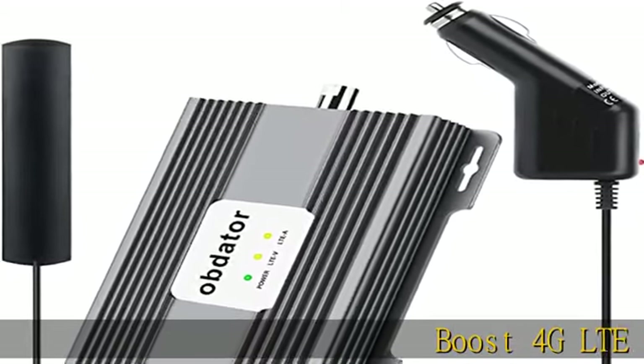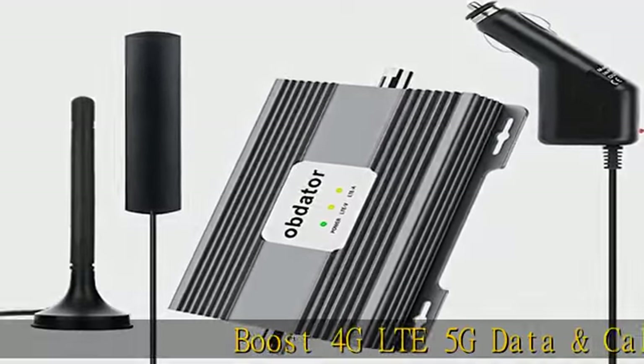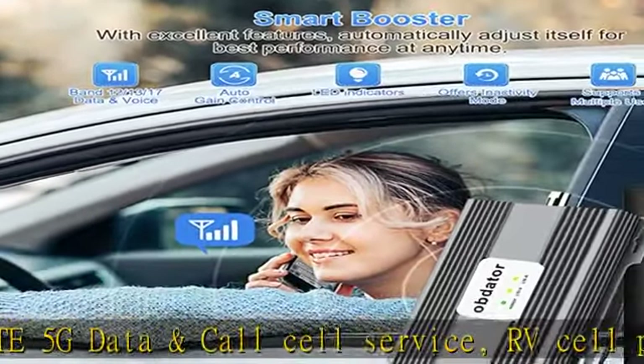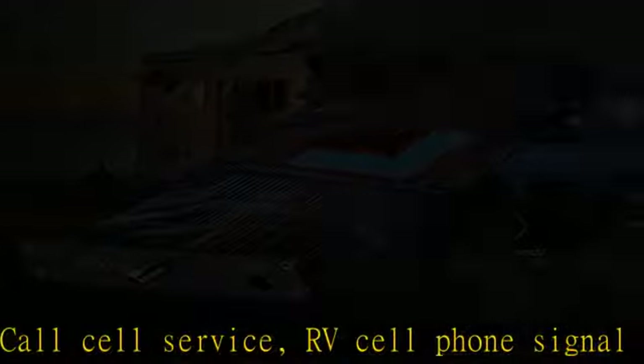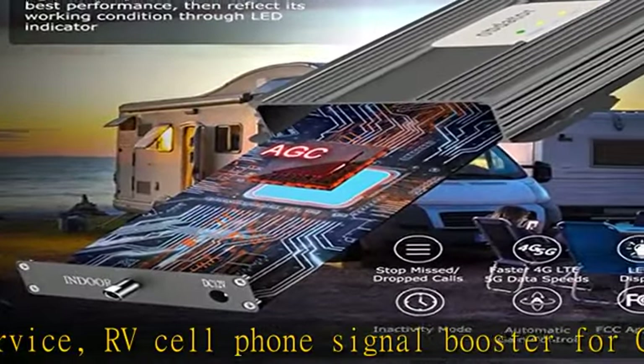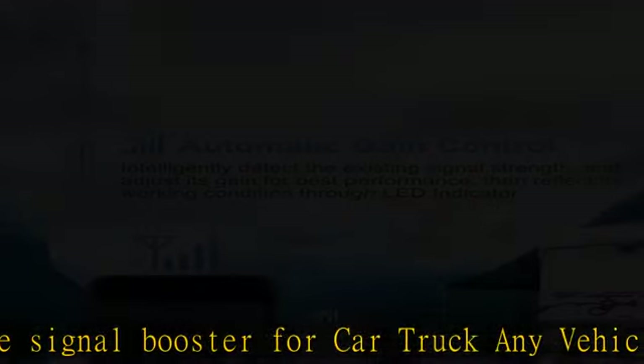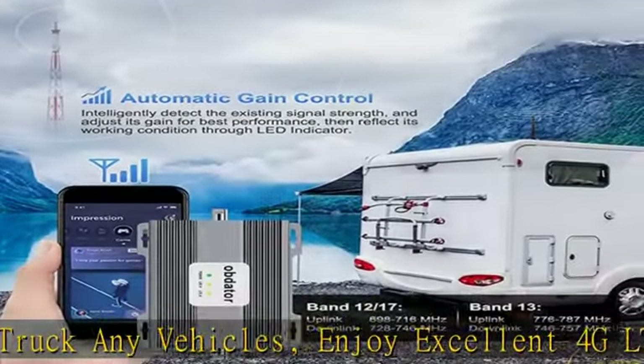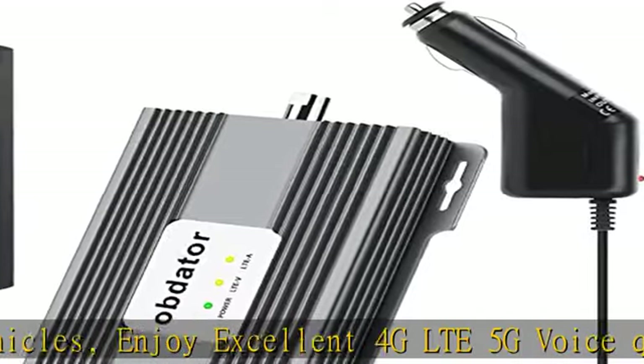Boost 4G LTE 5G data and call cell service — RV cell phone signal booster for car, truck, and any vehicles. Enjoy excellent 4G LTE 5G voice quality and fast network data, fewer missed or dropped calls, higher audio quality, and faster 4G 5G data speeds and streaming with no more buffer time.